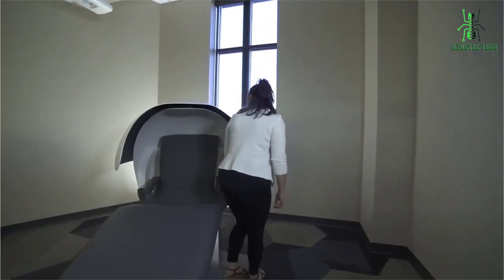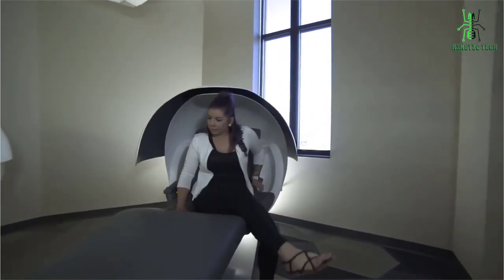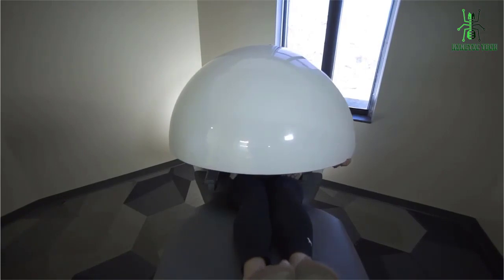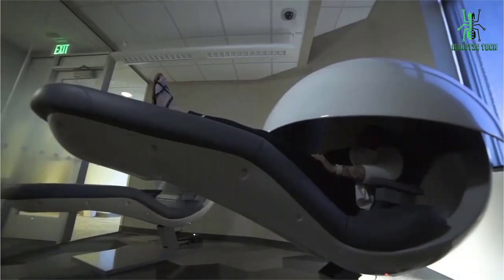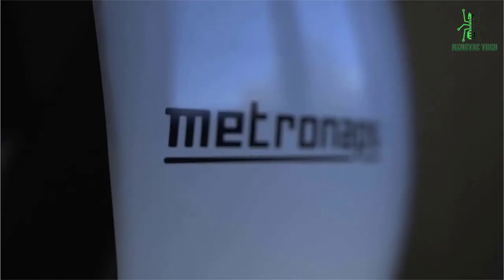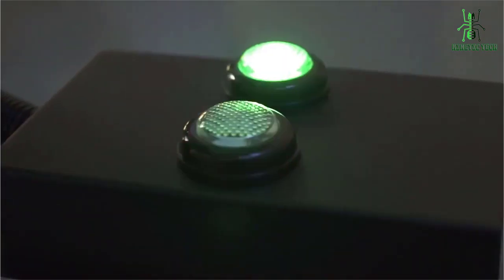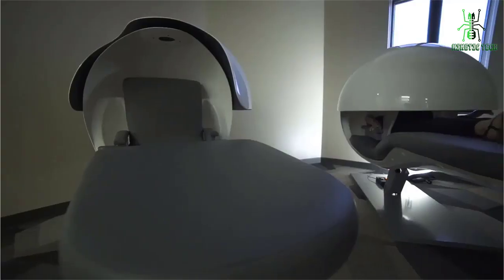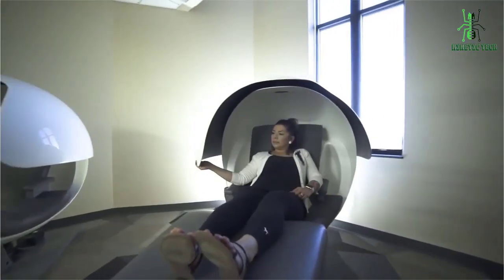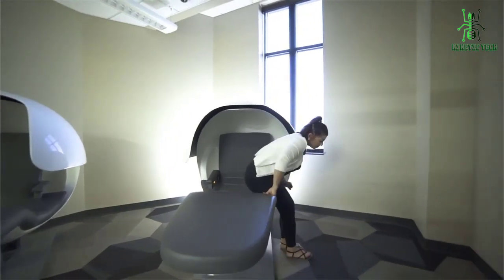Metro Naps Energy Pods are the latest trend in sleep technology, designed to help you get a better night's rest. They're compact and lightweight sleeping pods that let you relax and recharge in a comfortable, enclosed environment, designed to give you the maximum amount of sleep in a minimal amount of time. It's filled with cooling gel, allowing it to stay comfortably cool throughout your sleep session. Plus, the built-in air cushioning system ensures optimal comfort while you sleep. If you're looking for a way to get a better night's rest and recharge, Metro Naps Energy Pods are the perfect solution.